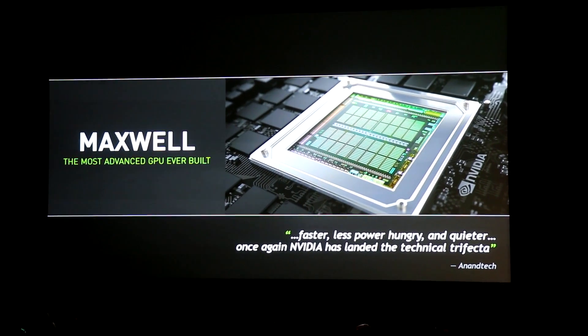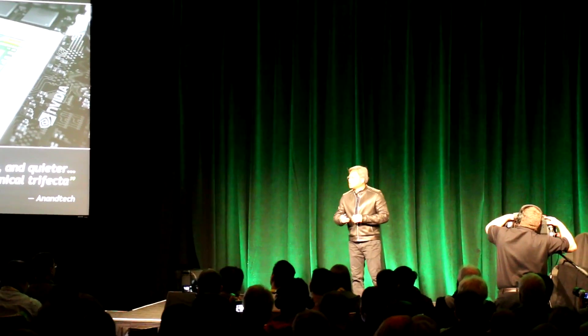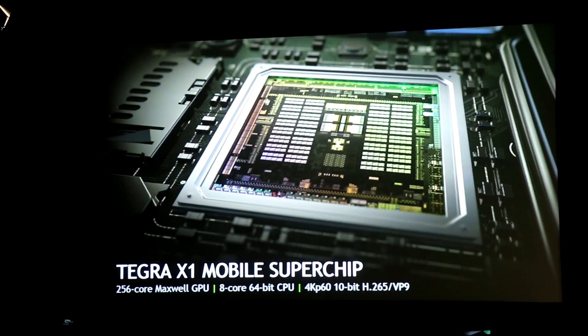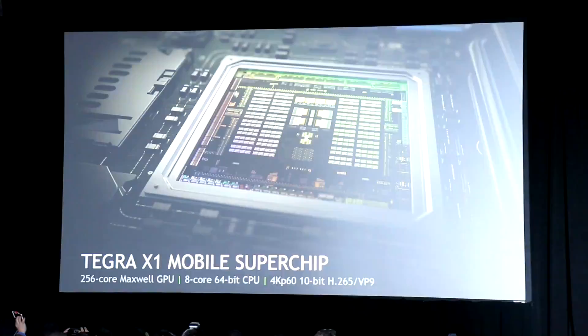Ladies and gentlemen, today we are announcing that the exact same Maxwell GPU will come to mobile devices. The processor we call Tegra X1. Tegra X1 is a mobile super chip.